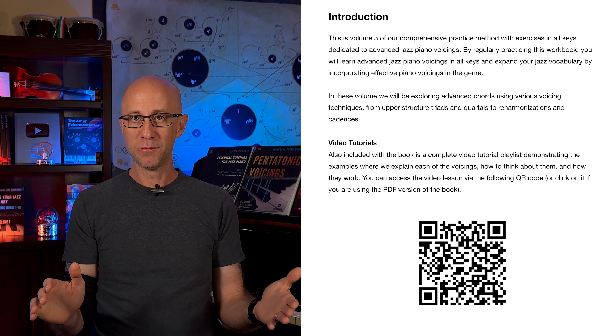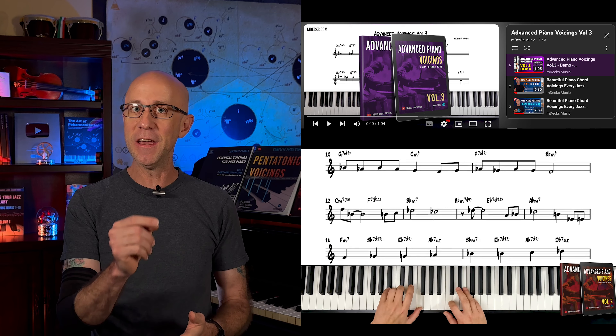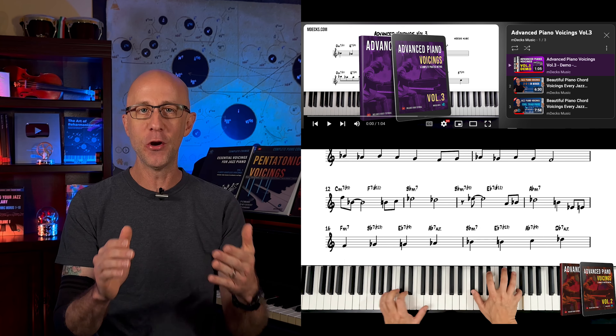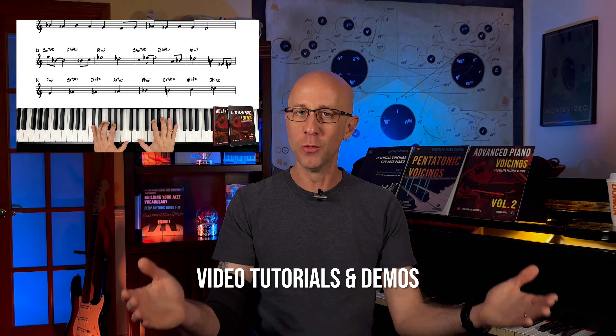As with all of our books, you'll find a QR code that links directly to a playlist featuring piano demos and video tutorials from our YouTube channel. Watch and listen to each voicing in action — perfect for visual learners.